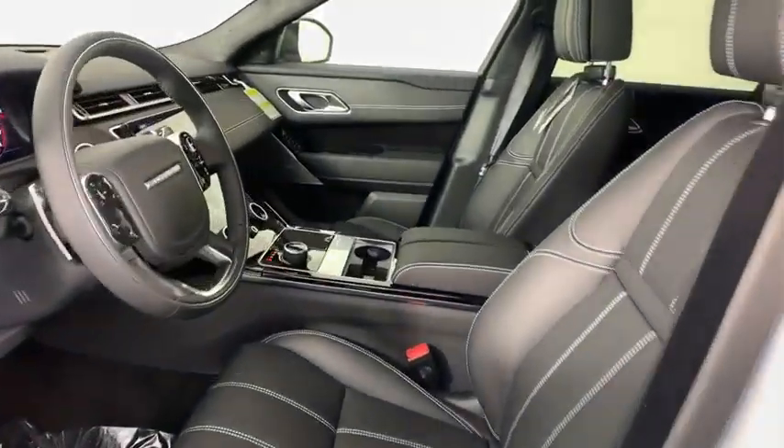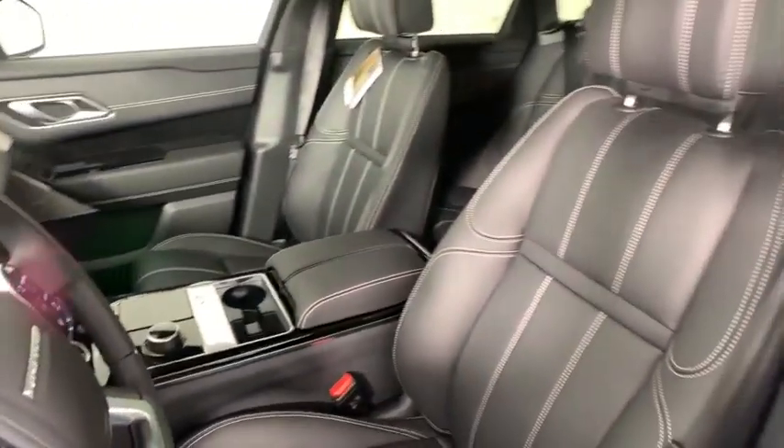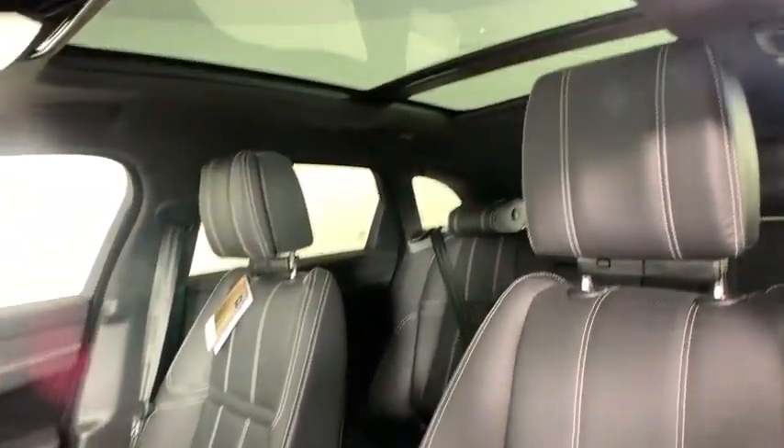Security system, compass, trip computer, heated front seat, electronic stability control, fog lights, heated steering wheel, power windows, rear window defroster.